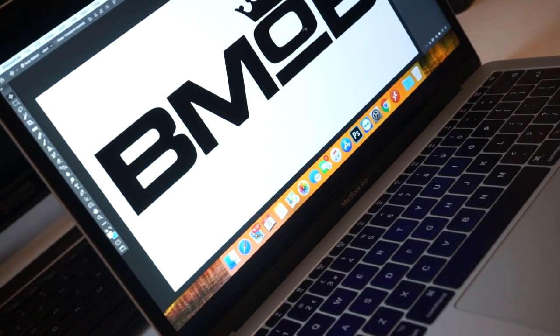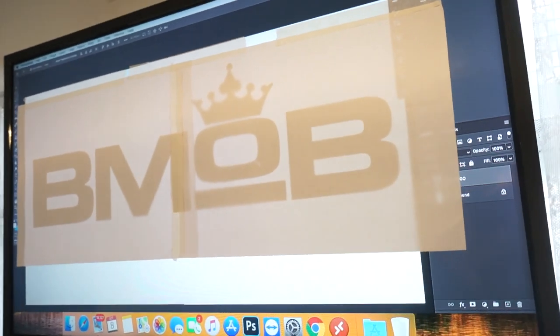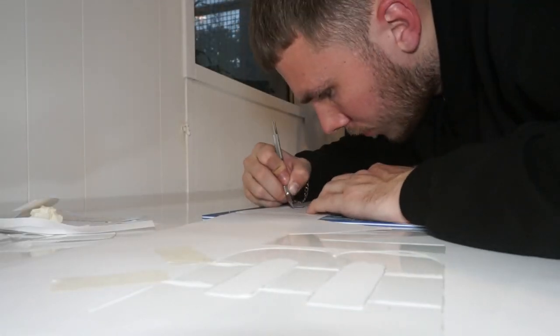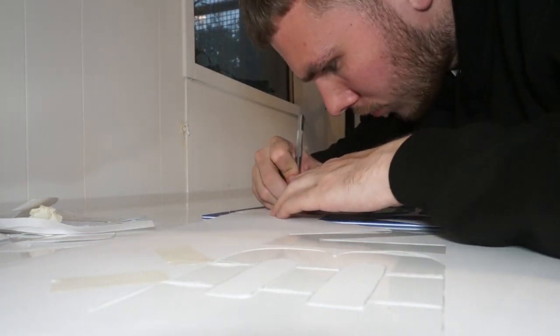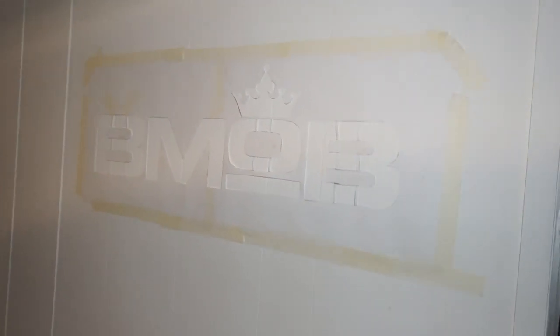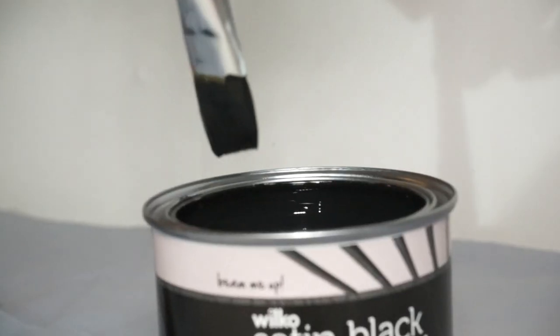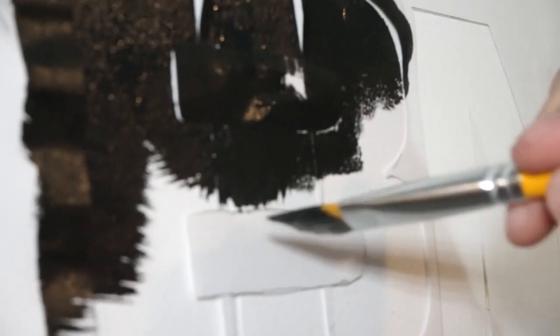My next plan is to paint my logo on the side of the wall. We did it!